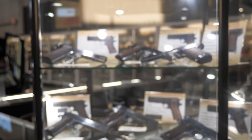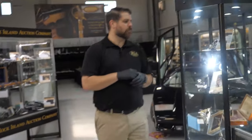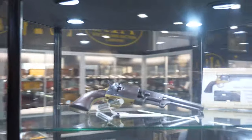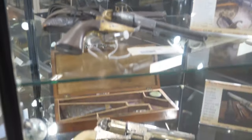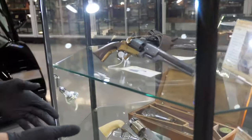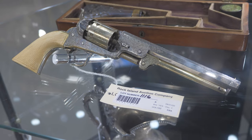Coming around, you have some more Civil War revolvers — beautiful, silver and gold plated 1851 Navy in a case. I hate to give them short shrift especially when they're two-toned like that, but friends, we've got a lot to show you.